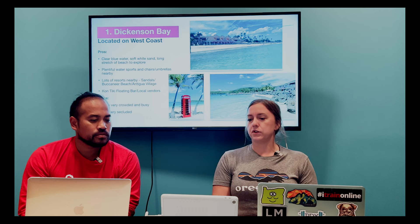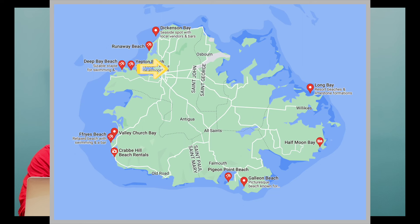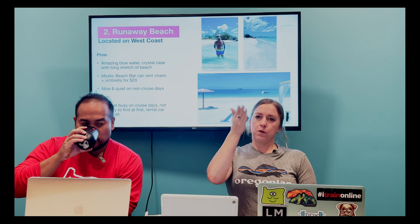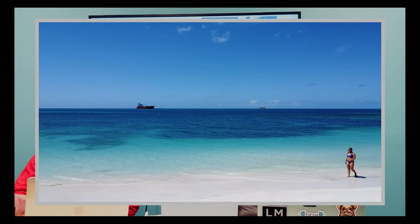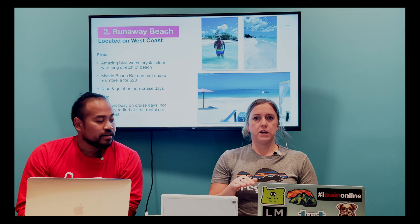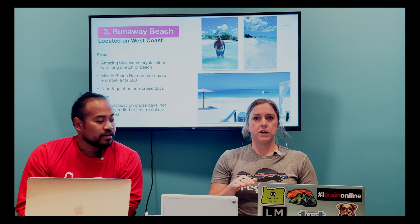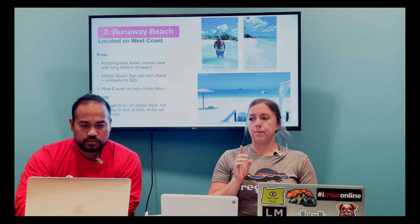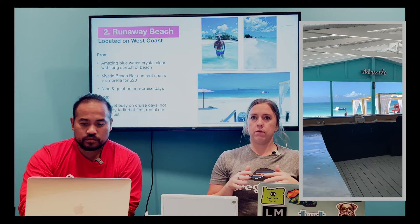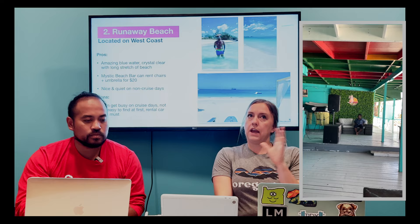The next beach is Runaway Beach, located on the west coast, coming down from Dickinson Bay. There are literally beaches at every turn on the island. Runaway Beach is not that far from Dickinson Bay and what we liked about it was it was really quiet. There's a bar there, Mystic Beach Bar, that we talked to the owner for a long time and we hung out there basically all day.